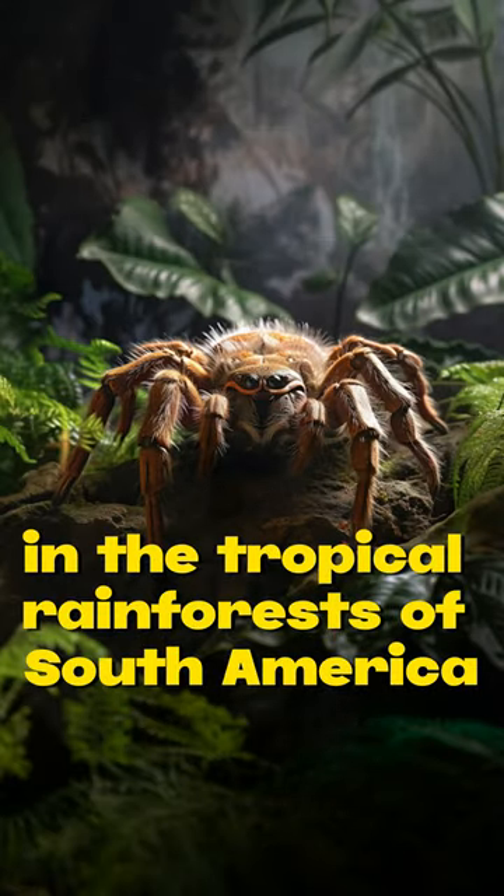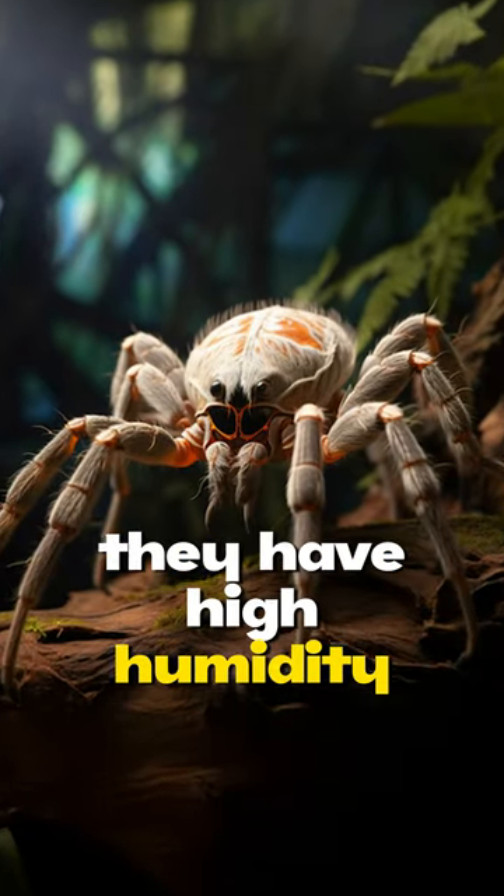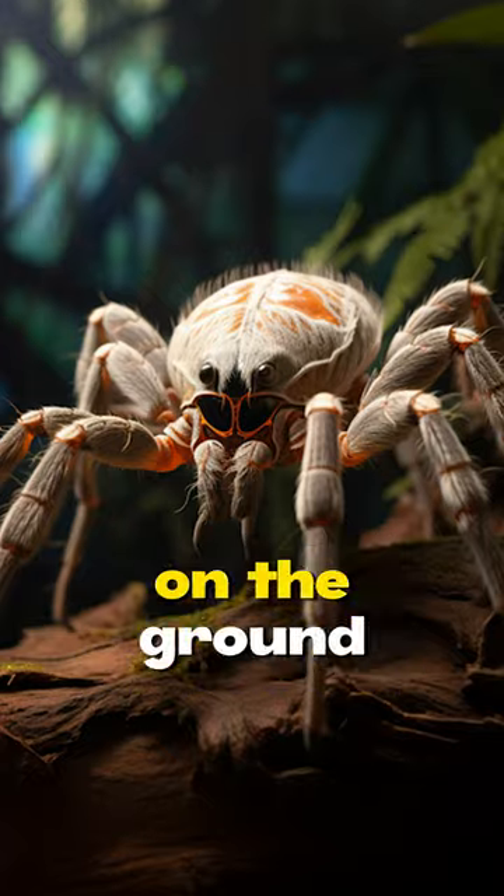These spiders live in the tropical rainforests of South America. They have high humidity and temperature requirements and build their webs in trees or on the ground.